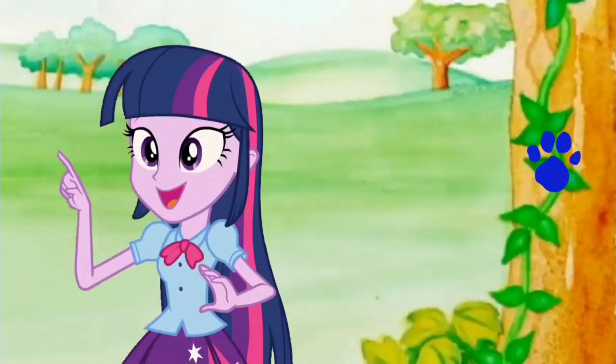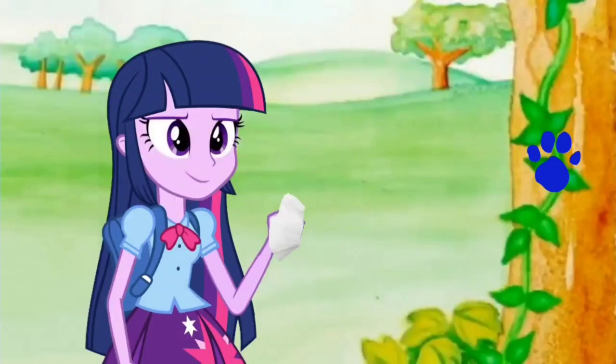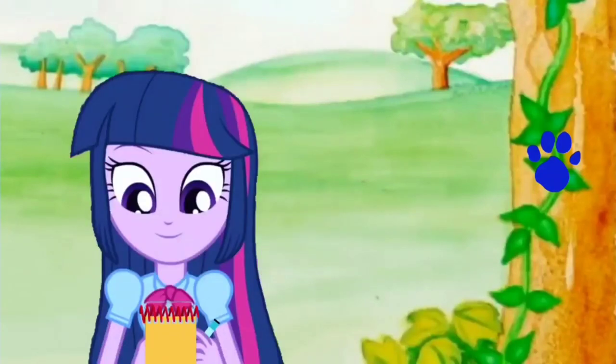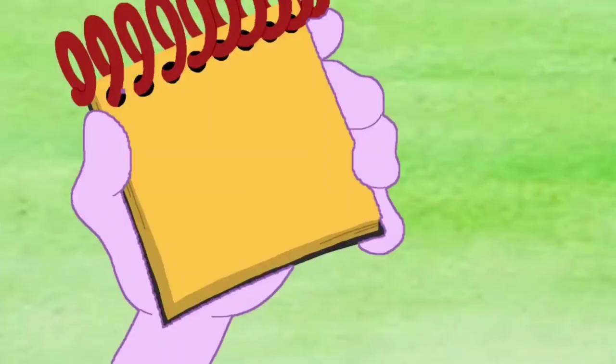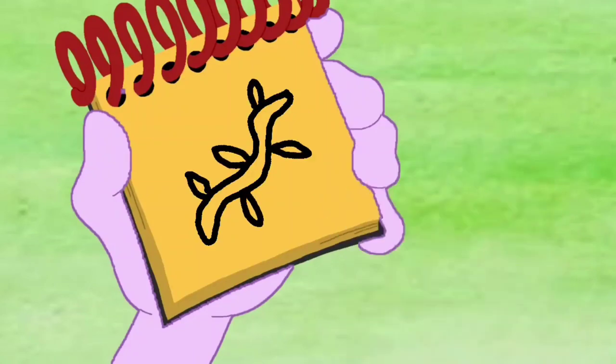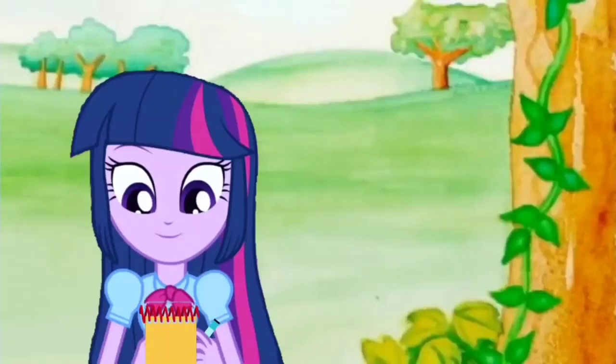You know what we need? Our handy dandy? Notebook! Right. So a vine is a stem that climbs up things. First, let's draw a long curvy stem. Then some shapes along the outside for leaves. And there, a vine — our third clue.